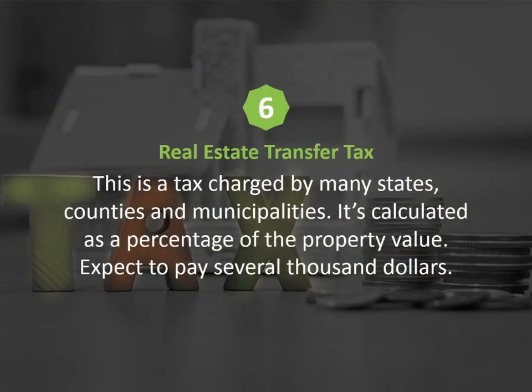Number six: real estate transfer tax. This is a tax charged by many states, counties, and municipalities, calculated as a percentage of the property value. Expect to pay several thousand dollars. Fortunately, many jurisdictions give first-time buyers a break.